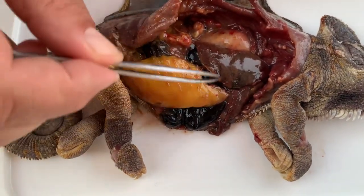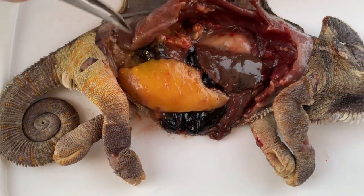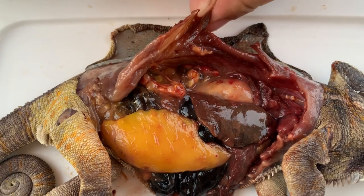This yellow piece is a huge fat body, and you can see the yellow pieces here — there are also other dislocated pieces of fat.